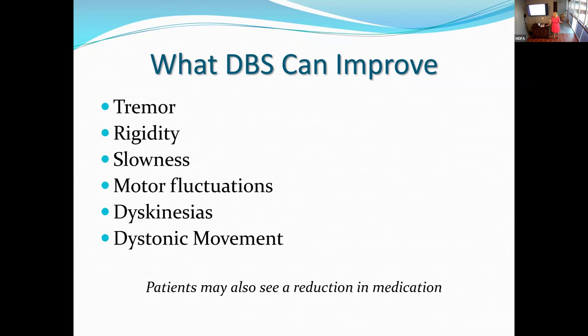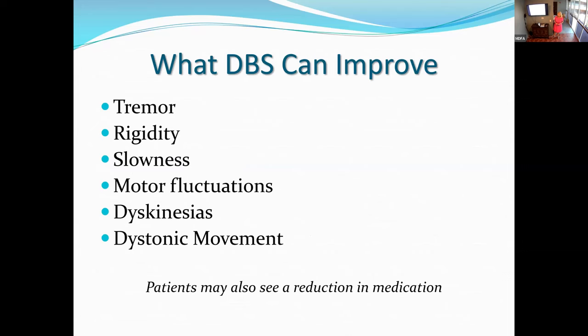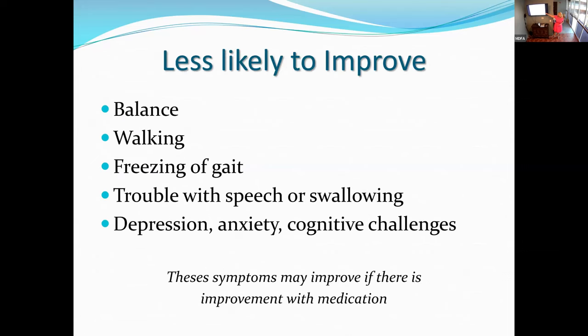What can DBS improve? Tremor, rigidity, slowness, motor fluctuations, dyskinesias, and dystonic movement. We've also seen in Parkinson's patients that dystonic features like curling of the toes or cramping of the hands can improve. Less likely to improve: balance, walking, freezing of gait, trouble with speech or swallowing, depression, anxiety, or cognitive challenges. However, if those symptoms improve with medication, maybe DBS will help — but I can only promise we can help with the first group. Any improvement in the others is a plus.